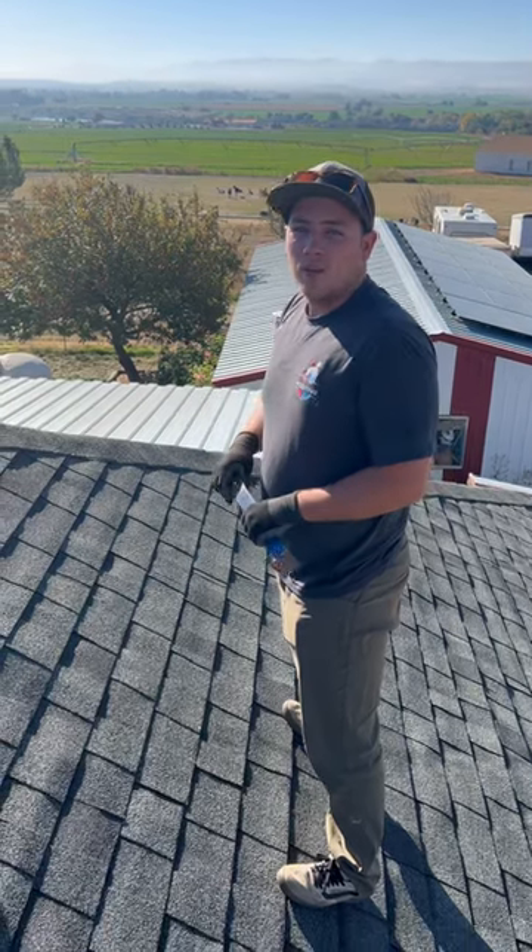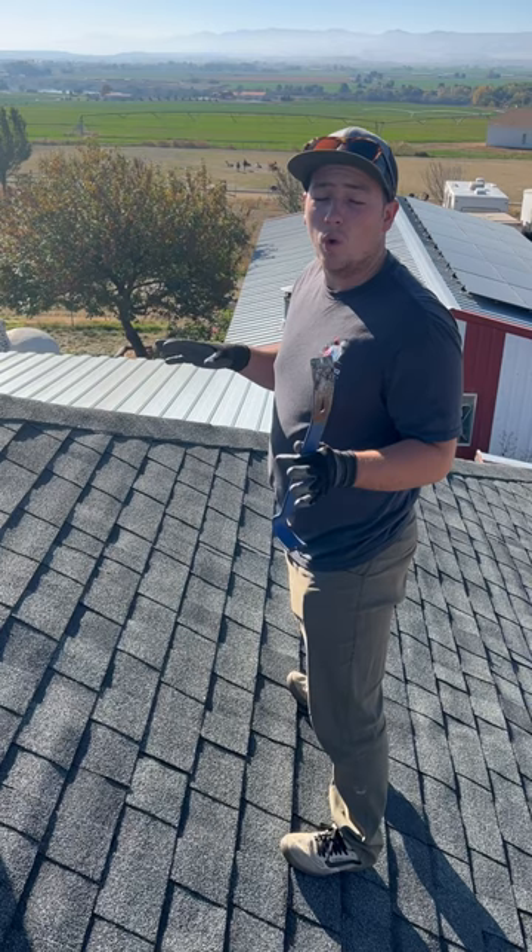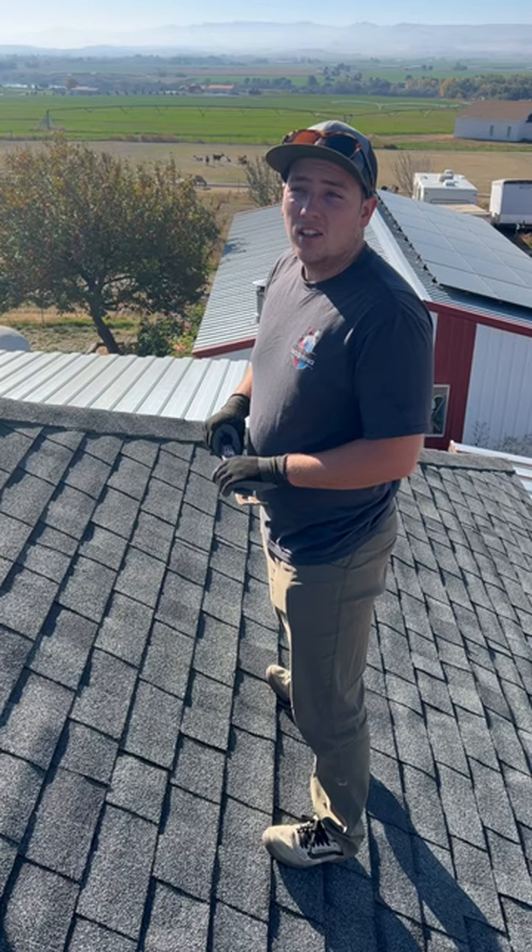Hi, my name is Carson Bird with Mighty Dog Roofing. Today we're going to be testing repairability or brittleness on Mr. Andrew Johnson's roof at 2295 South Hopkins Road out here in Colville.